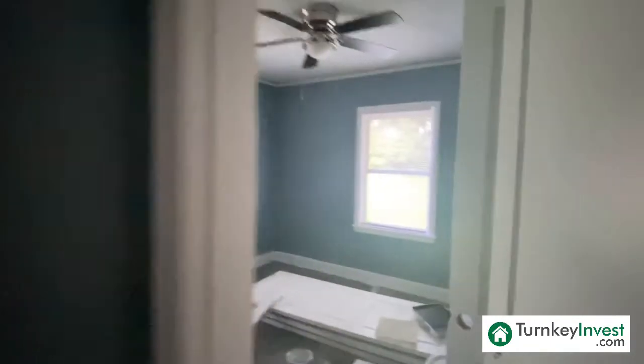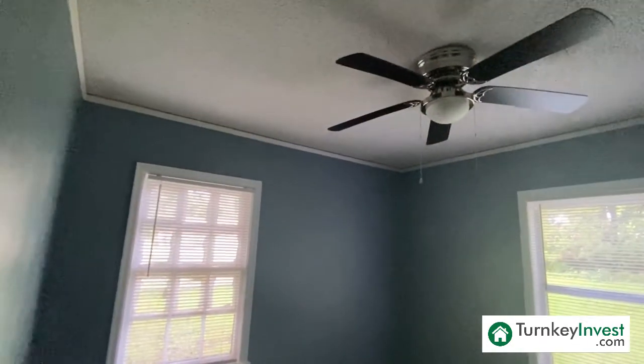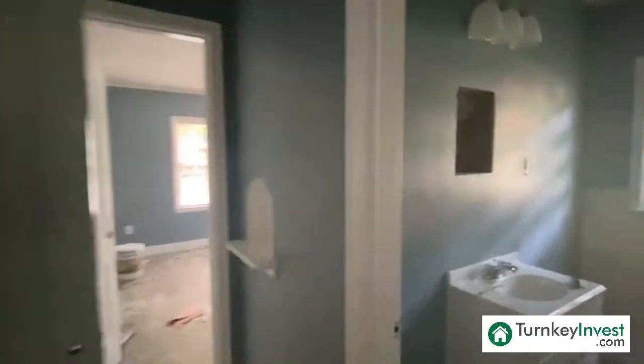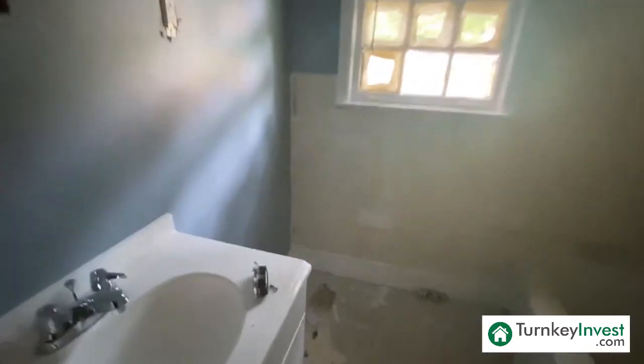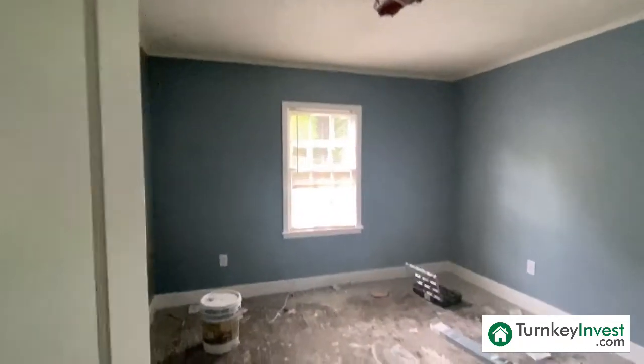Moving into our bedrooms — bedroom number one. We do have new blinds and a new ceiling fan here in this bedroom. We are going to continue with that LVP all throughout, so we're going to have hard surface flooring throughout this entire home. This home also features a brand new roof. Still some upgrades to finish up in the bathroom, but the team is making a lot of progress here. And bedroom number two.